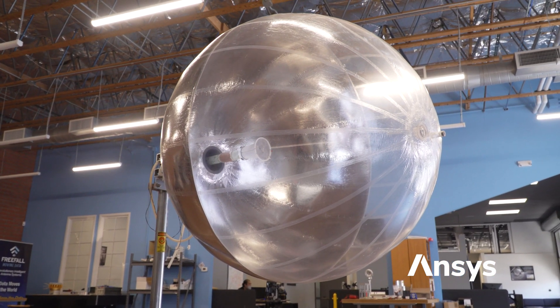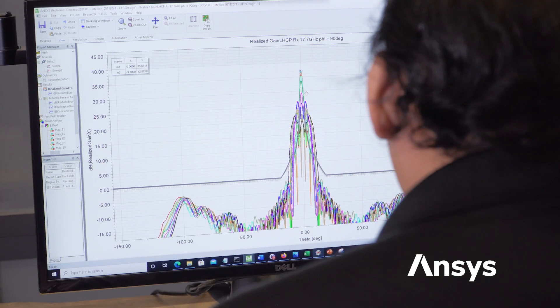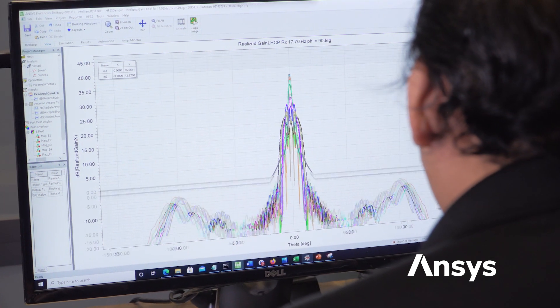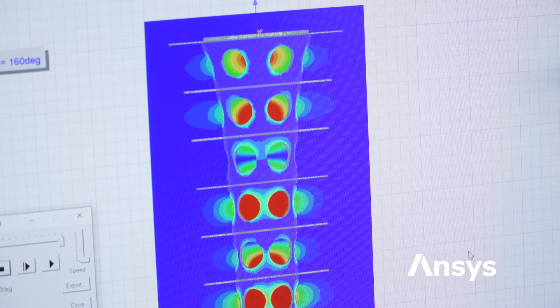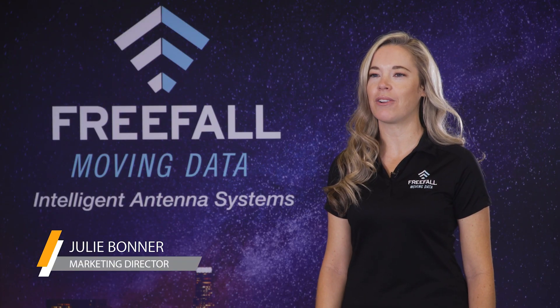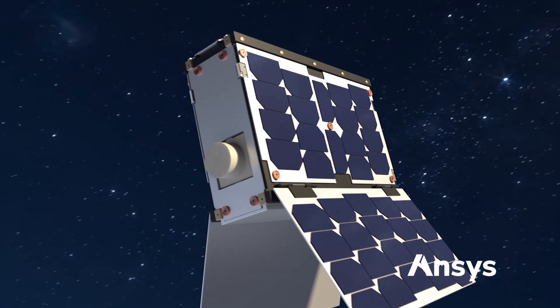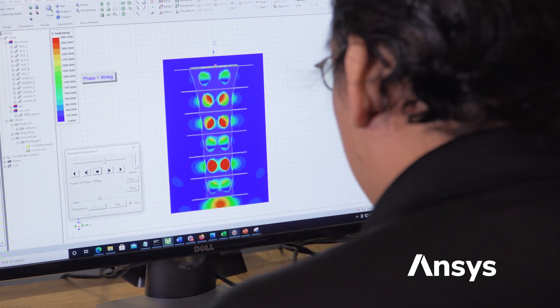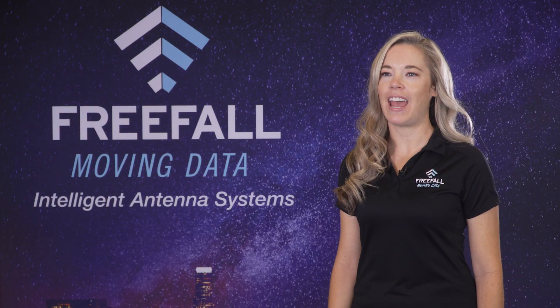Meeting our customers' requirements with accuracy and speed is our priority, and ANSYS HFSS makes that possible. These tools and support from ANSYS and PADT have been invaluable. Without a doubt, using and relying on HFSS has provided us with an immense increase in efficiency and is accelerating our time to market. Freefall Aerospace is committed to developing better ways to move the data that connect people, places, and things, and ANSYS HFSS helps make that possible.